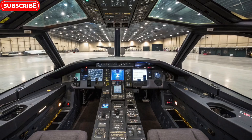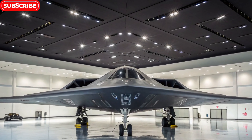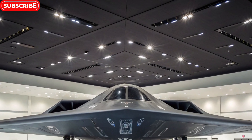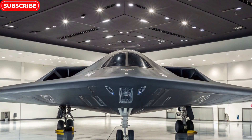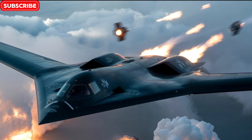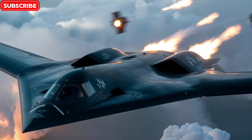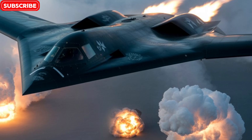The B-2 is powered by four General Electric F-118-GE-100 engines, each delivering 17,300 pounds of thrust. These engines are highly efficient and optimized for high-altitude, long-distance missions. With mid-air refueling, the B-2 has global reach, capable of flying from the continental United States to any target in the world and back. Its unrefueled range is about 6,000 nautical miles, making it a true long-range strategic bomber.